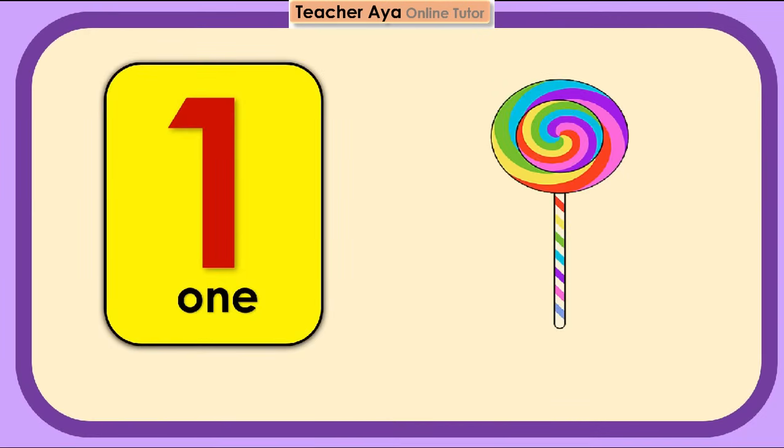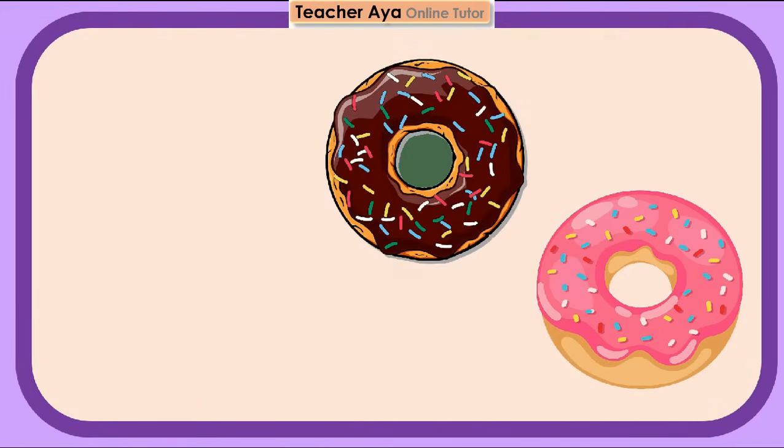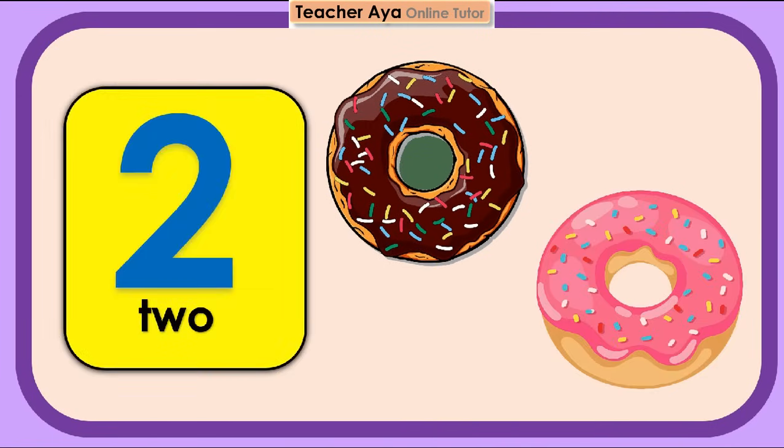Let's count the doughnuts. 1 lollipop. Let's count the doughnuts. 1, 2. 2 donuts. Try to count again, children.